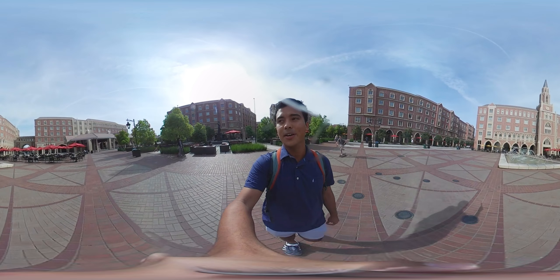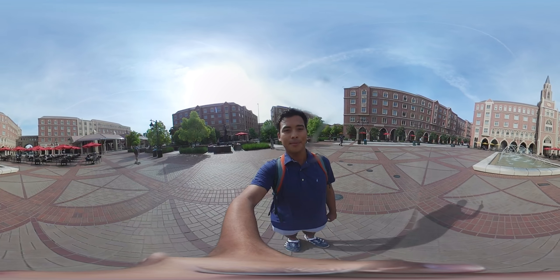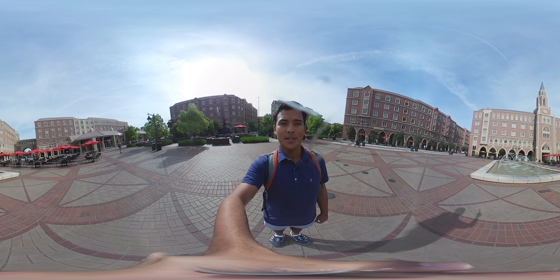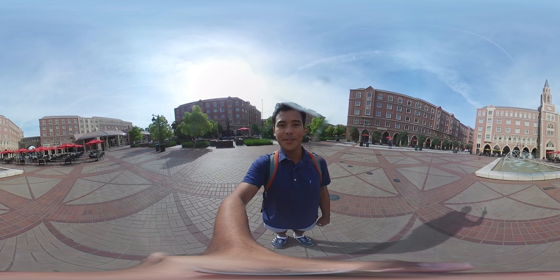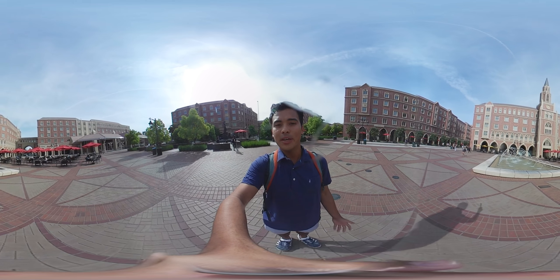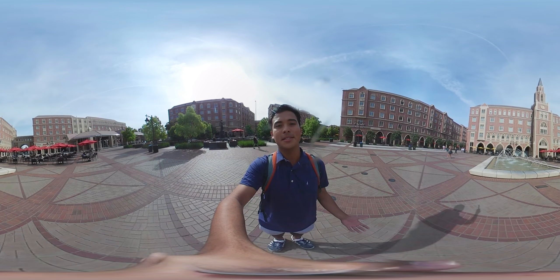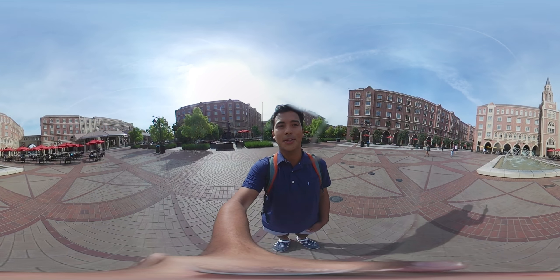Right now we're in the middle of the USC Village. I'm going to stop here for a few minutes — feel free to click around and explore. Straight ahead of me, you'll see the McCarthy Honors College. McCarthy is where I lived as a freshman, and it's where my sister actually lives now. I loved living in McCarthy. There are so many different places to live on campus as a freshman, and I'd highly recommend you check out the housing section on our website to learn more.